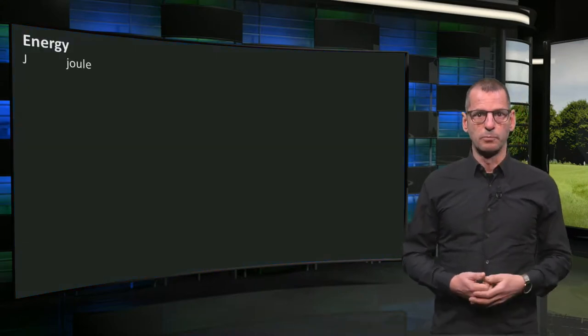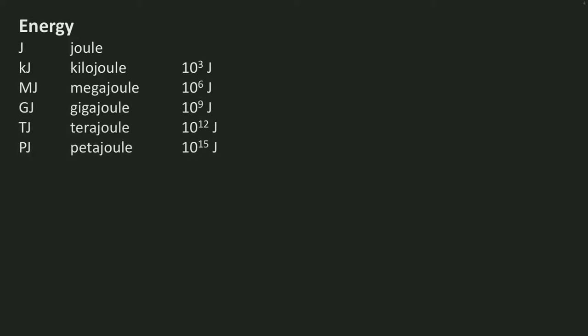The unit for energy is the joule. Other magnitudes of energy are expressed by kilojoule, megajoule, gigajoule, terajoule, petajoule, and exajoule — the largest order of magnitude on planet Earth. When looking at buildings, megajoules and gigajoules are the units most used.